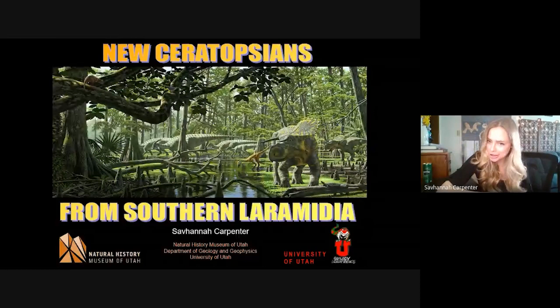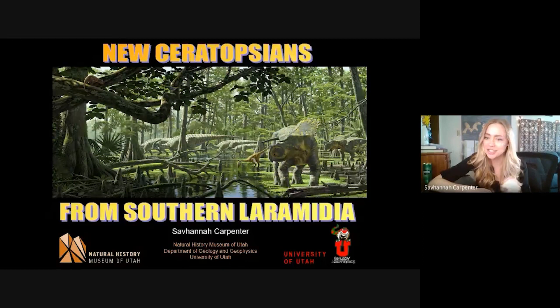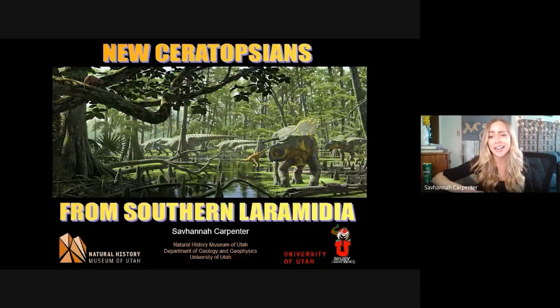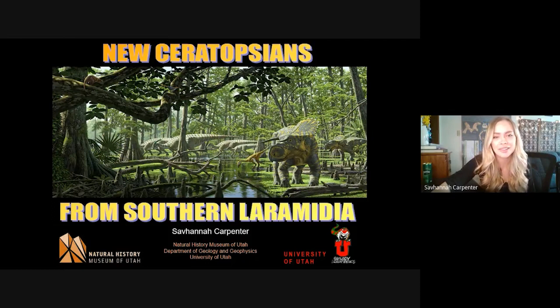Thank you so much, Carrie, for that awesome introduction. I want to thank you all for having me tonight to talk about these two new ceratopsians. Mark and I have been working for the better part of three years to describe and phylogenetically place these two new ceratopsians from southern Laramidia. Utah Friends of Paleontology is a really awesome organization because of its wide variety of people in attendance — professional paleontologists, students, members of the general public who have a passion for dinosaurs, and even some kids who are going to be our future generation of paleontologists.